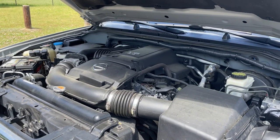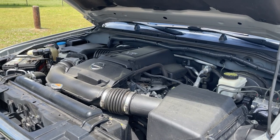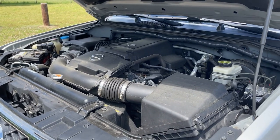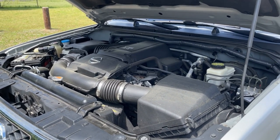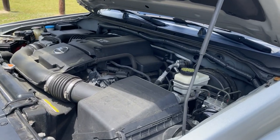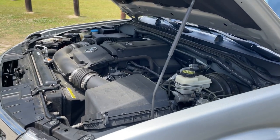The 2016 Nissan Frontier Pro 4X comes equipped with a four-liter V6 engine mated to a five-speed automatic transmission, which makes 261 horsepower and 281 pound-feet of torque. Fuel economy is about 15 miles per gallon in the city, 21 on the highway, for a combined average of about 17 miles per gallon.